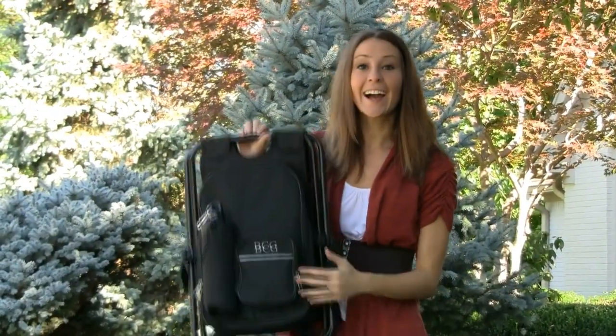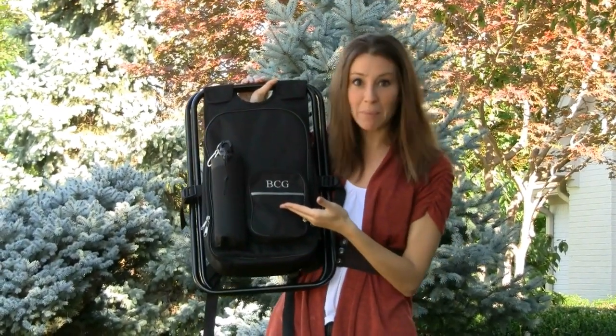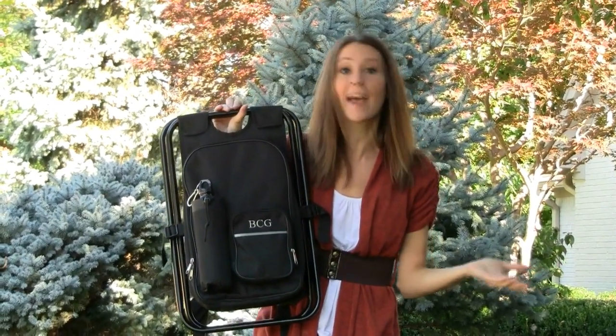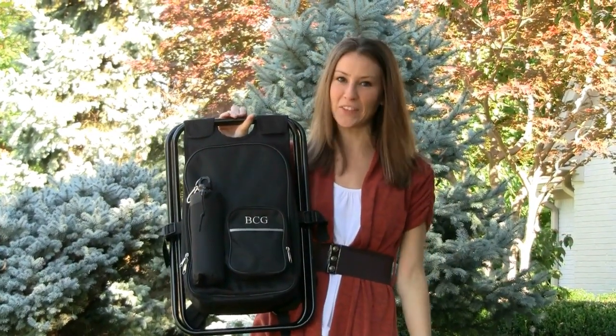As a final touch, customize the cooler with up to three block initials in a variety of colors. It makes for a great groomsmen gift, graduation, housewarming, or for yourself. Thanks for watching and cheers to many years of happiness!